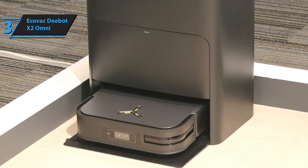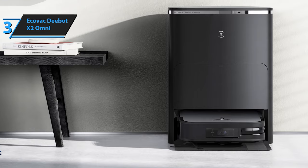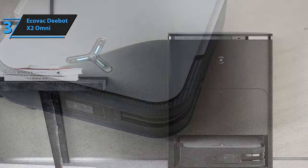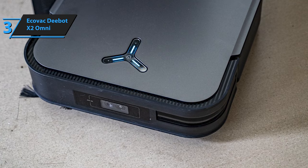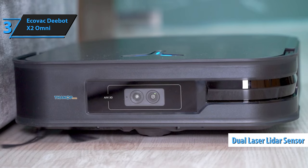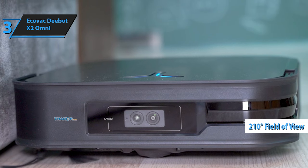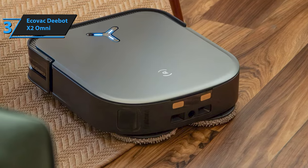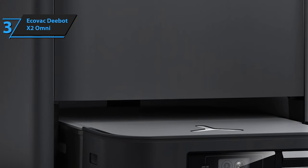For an even deeper clean, the X2 Omni incorporates two rotating mop discs that spin at 180 rotations per minute. Coupled with a longer 200-millimeter main rubber brush, the device efficiently captures crumbs, hair, and dust on both hard floors and carpets, making it especially beneficial for pet owners. At the heart of its navigation is a dual-laser LiDAR sensor capable of detecting objects up to 10 meters away across a 210-degree field of view, enabling intelligent navigation, obstacle avoidance, and detailed 3D map creation for a customized cleaning experience.